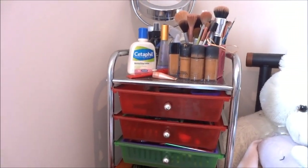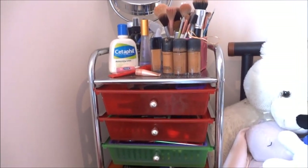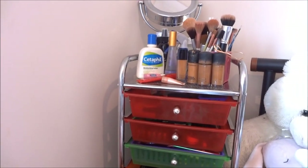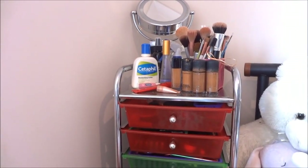So that's basically it, guys — that is my makeup collection! I hope you liked it. Please don't forget to subscribe if you haven't already, follow me on Twitter, like my Facebook page, and that's it. I hope you enjoyed — bye!